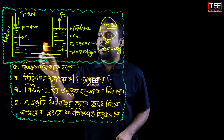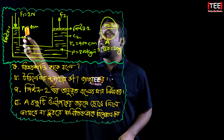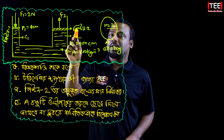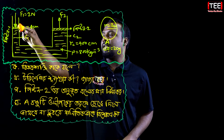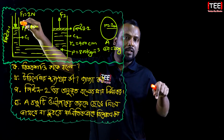Here you can see there is a cylinder C1 and cylinder C2. C1 is the first cylinder — here you can see piston 1. C2 is the second cylinder. The second cylinder has a diameter of 4 cm.